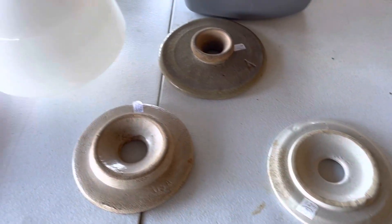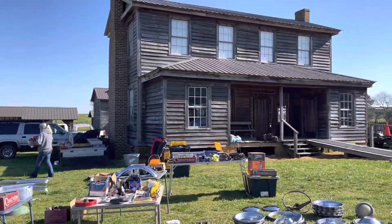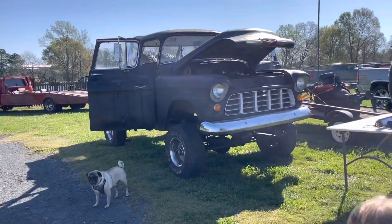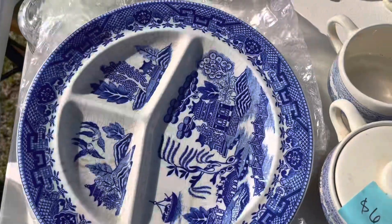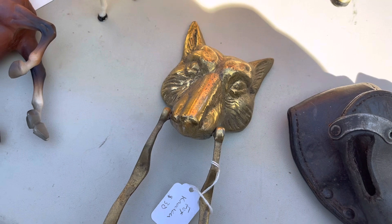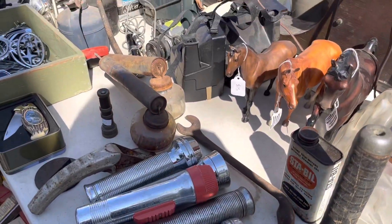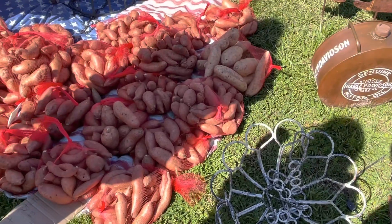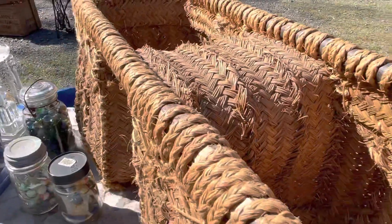I thought that these crock lids were really neat but then I found this cane for only six dollars so I decided to get that instead. I really wanted this brass fox door knocker but it's just so hard to decide what to get and what not to get because there's so much to look at and I didn't want to spend all my money right off the bat. So I think I've got this.